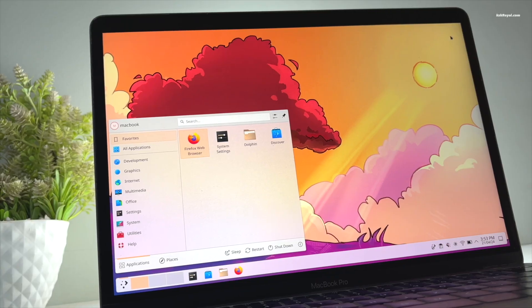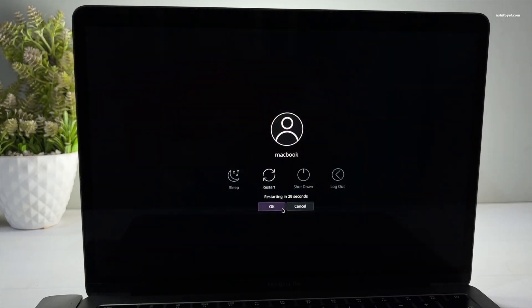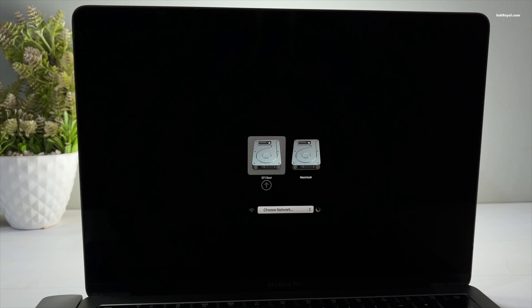But this video is not about installing KDE Neon on a Mac. Rather, I wanted to share my bare metal experience with Linux running on an Intel MacBook Pro. I will be posting a step-by-step installation video very soon, so stay tuned. As you can see, I have dual booted macOS and KDE Neon.